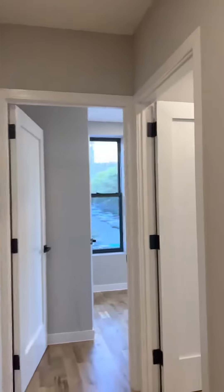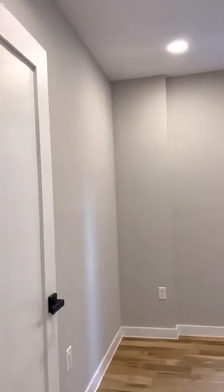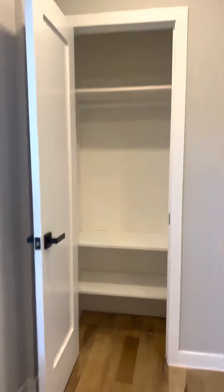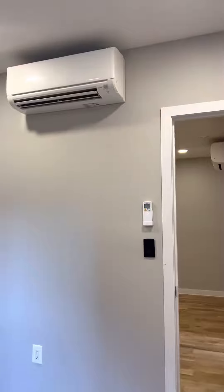Bedroom number two — queen-size room. This closet here. It's all central heating and air.